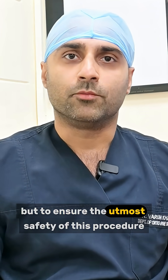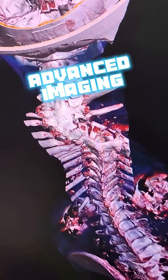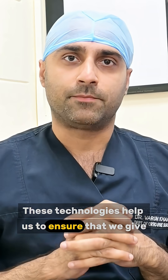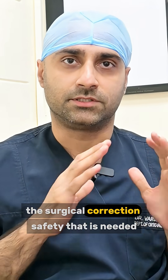But to ensure the utmost safety of this procedure, we use technologies like Advanced Imaging, OAM Navigation, and Neuromonitoring. These technologies help us to ensure that we give the surgical correction the safety that is needed.